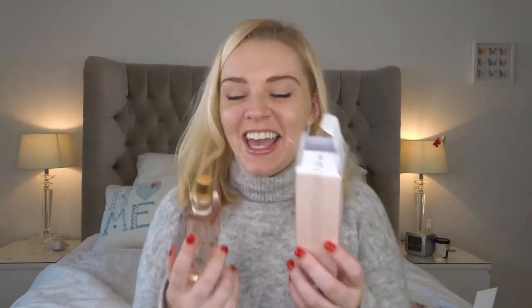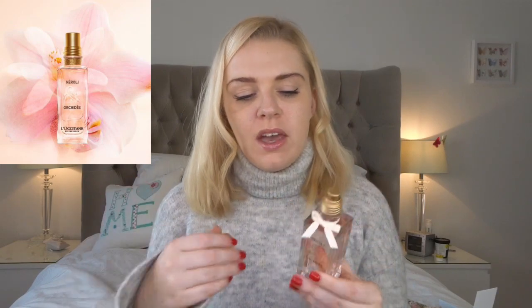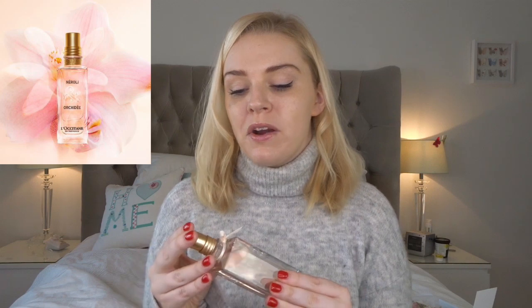Another perfume quite well known from L'Occitane is the Néroli and Orchid one, which has a very blush pink, cute packaging. This is really quite feminine — light but also quite powdery. It has peach, orchid, and fig, as well as néroli, and I already get a dusty peach smell from it. Very pretty and feminine. I found that this lasted quite well — I was wearing it yesterday and got a good few hours out of it.